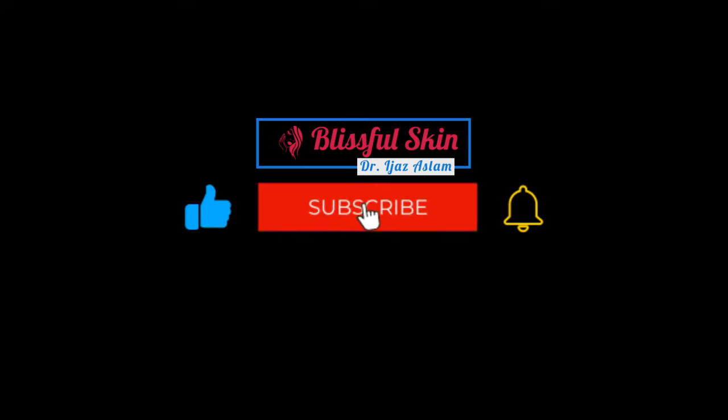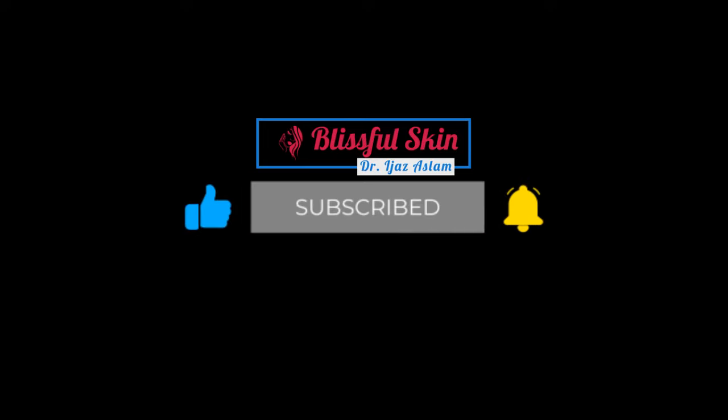Thanks for watching. Kindly subscribe to my channel, Blissful Skin, for more videos and updates.